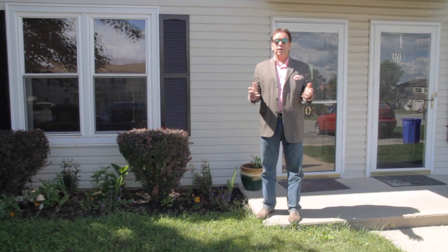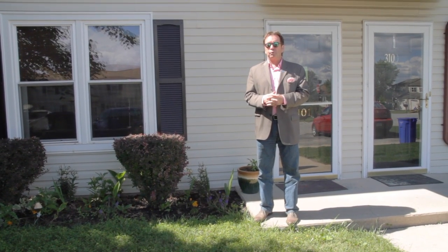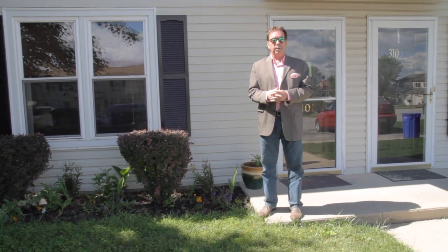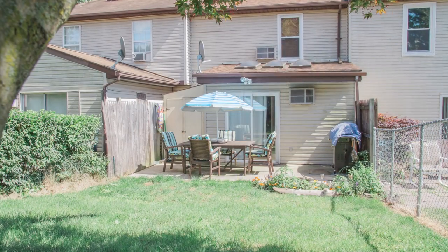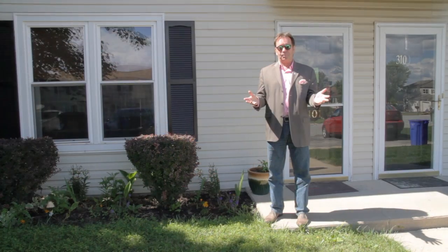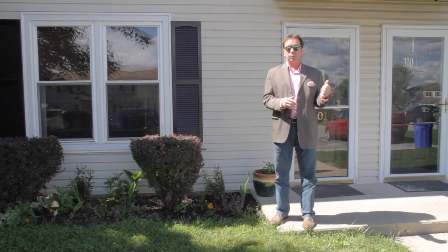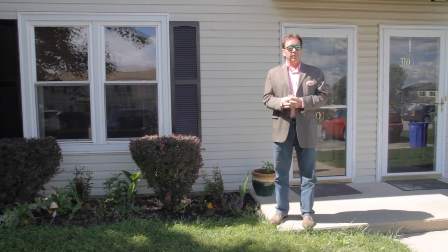Today's tour takes us to the finest in economical townhome living. This affordable home has two bedrooms, one and a half baths, a fenced backyard, a full suite of appliances, and is all ready for you. It's conveniently located right near Route 83 with easy access to York and the Harrisburg area. Why don't we have a look inside?